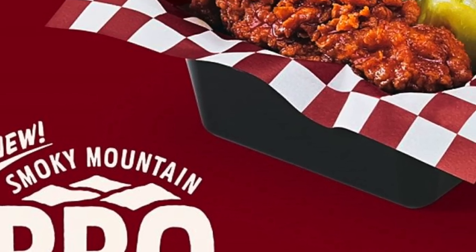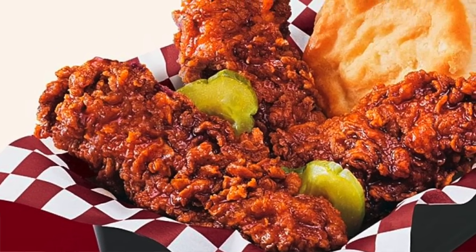Welcome to KFC, would you like to hear about our specials? Actually no, but peep this out — let me go for that new Smoky Mountain BBQ combo with an unsweetened tea and that'll be it. Do you want the two-piece chicken or the three-piece tenders? Let's go with the tenders.